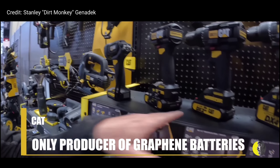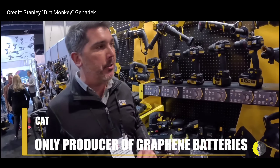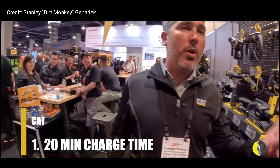CAT power tools are the only ones that now use graphene batteries within our tools. Wait a minute — you're the only ones? We are the only place you're going to find a graphene battery. And why do we care? Here's why you care — there are three reasons.